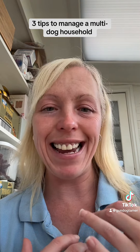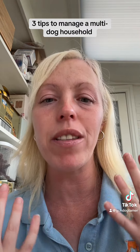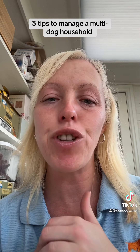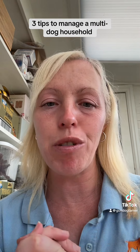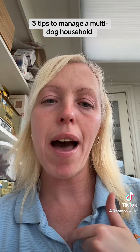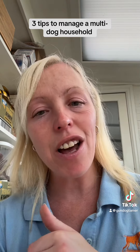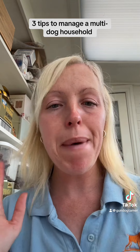I know what it's like having a second dog — it is double the trouble. So if you are struggling with a multi-dog household, hit me a message or fill out a contact form on my website and get in touch. I'd love to help you. Bye.